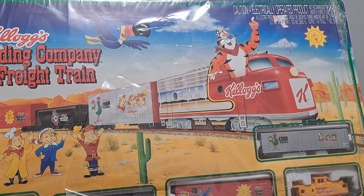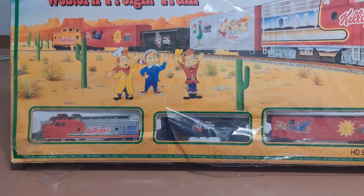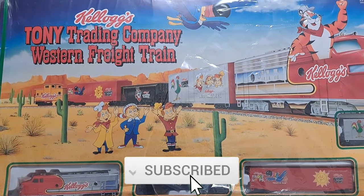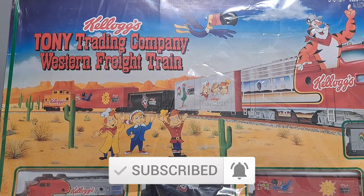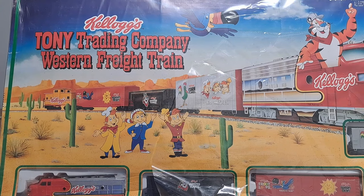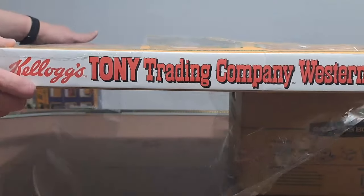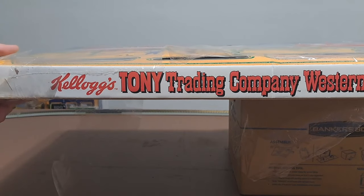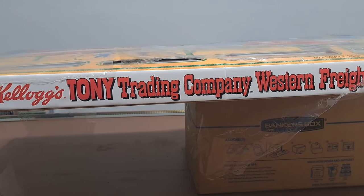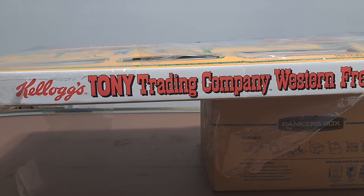We've got Tony the Tiger as the engineer, and if we come down a little bit, we can get a little scan of what is included in this train set. That's just a quick look at the front of the box. There's not really a whole lot to see anywhere else on the box, and you can see that plastic is just hanging on by a thread.